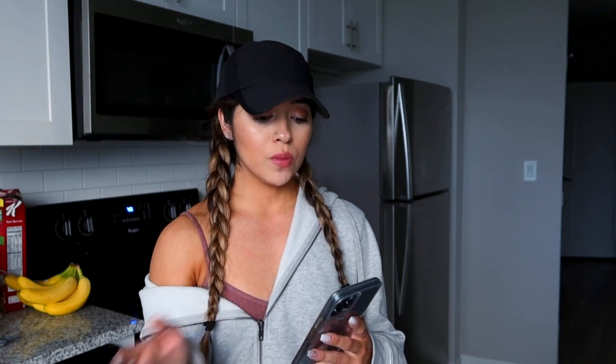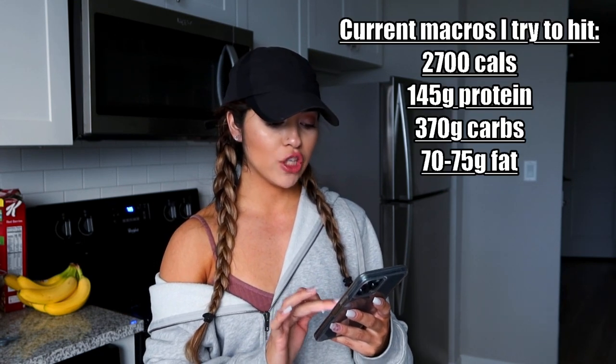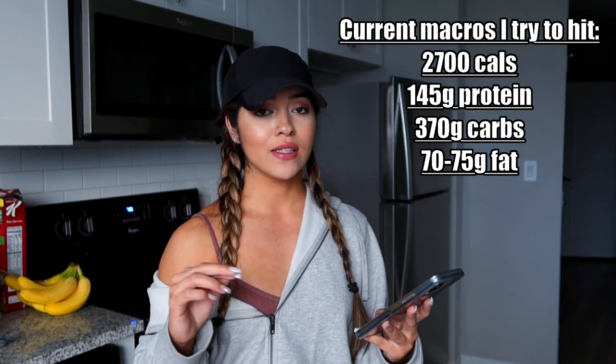Today I'm going to show you guys some meal options, but it does vary for me on a bulk. I kind of like to play around with my food as long as I'm hitting my macros. I have room to play around versus on a cut where I'm more strict. My current calories are at 2,700, protein around 145, carbs 370, and fats at 70.